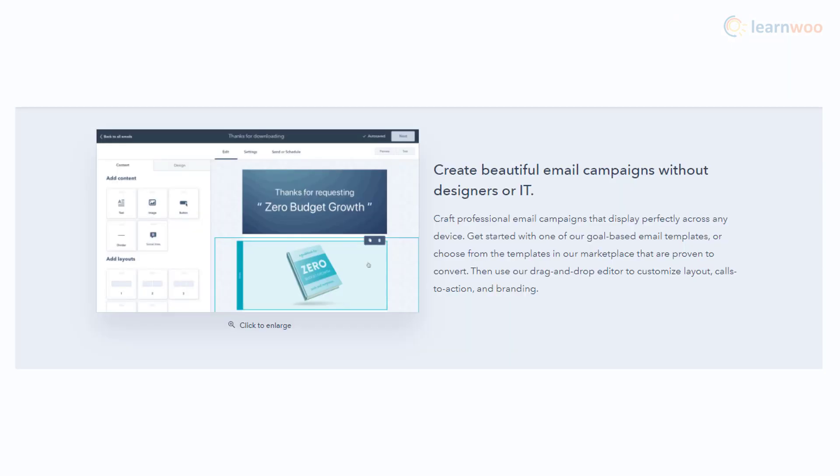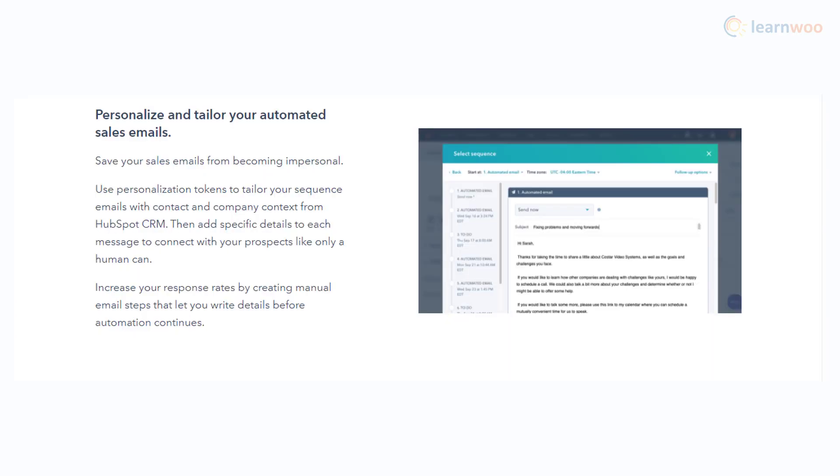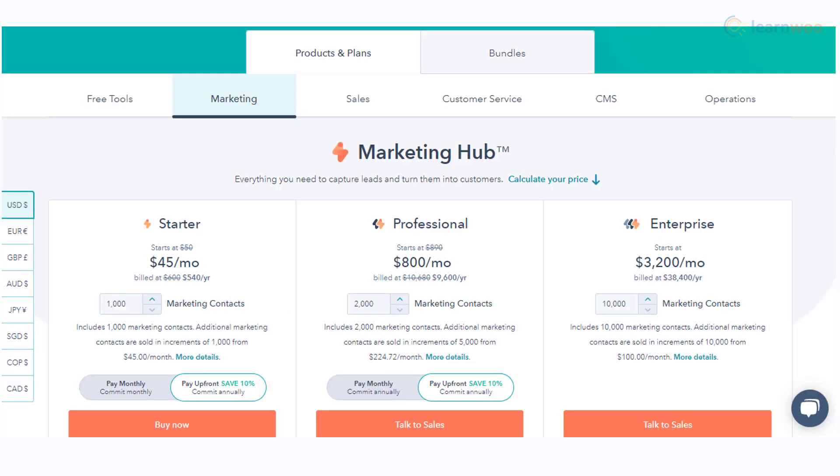HubSpot helps you create beautiful emails for marketing needs. You can experiment with design and get the right insights to optimize your strategy. HubSpot offers a wide range of templates and a convenient drag-and-drop interface to help you design conversion-focused emails. To remove HubSpot branding, you can opt for a premium plan starting from $45 per month for 1,000 contacts. However, you can get the basic email marketing features in the free plan itself.